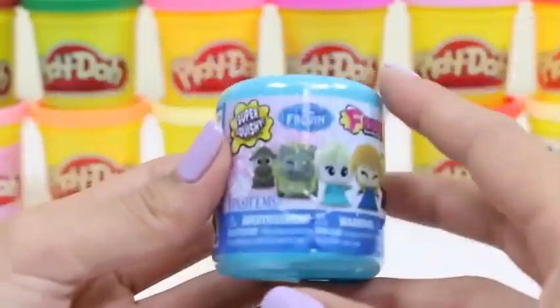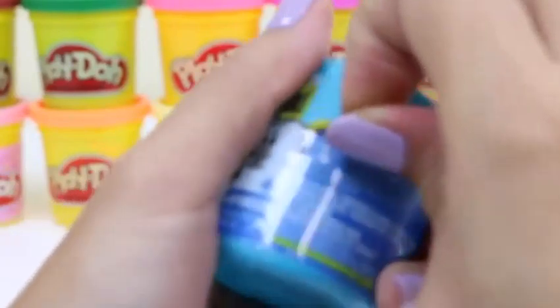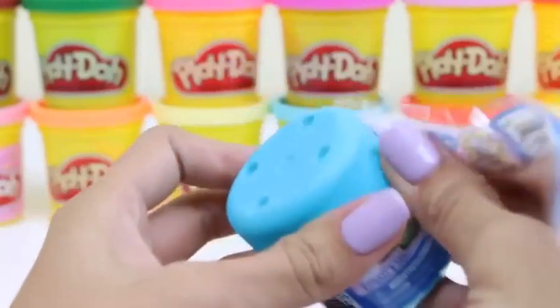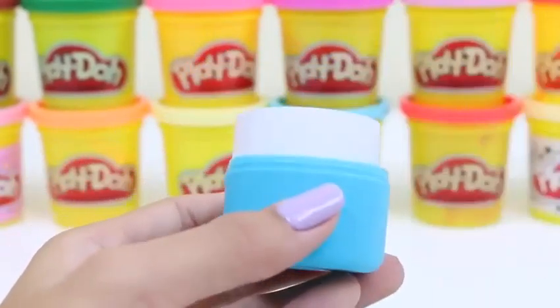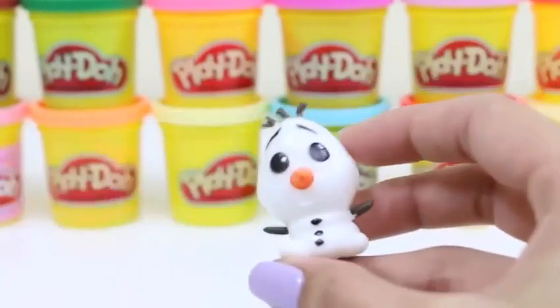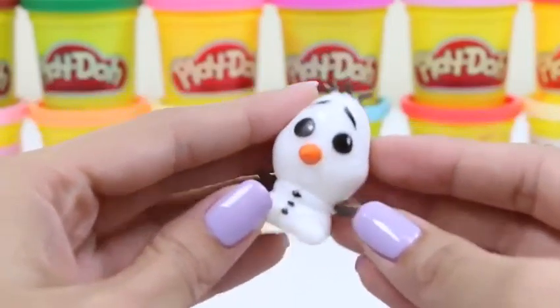And here's our last one. He got away from me. We have Sven — let's see what's in this one. Come on, Olaf! Yes, it is Olaf! Aw, look how cute baby Olaf is. Come here, baby Olaf.